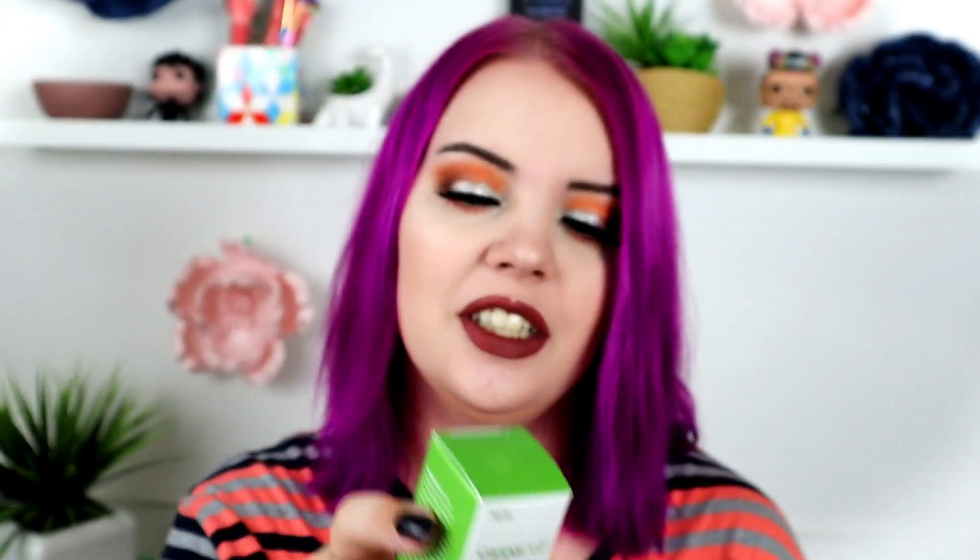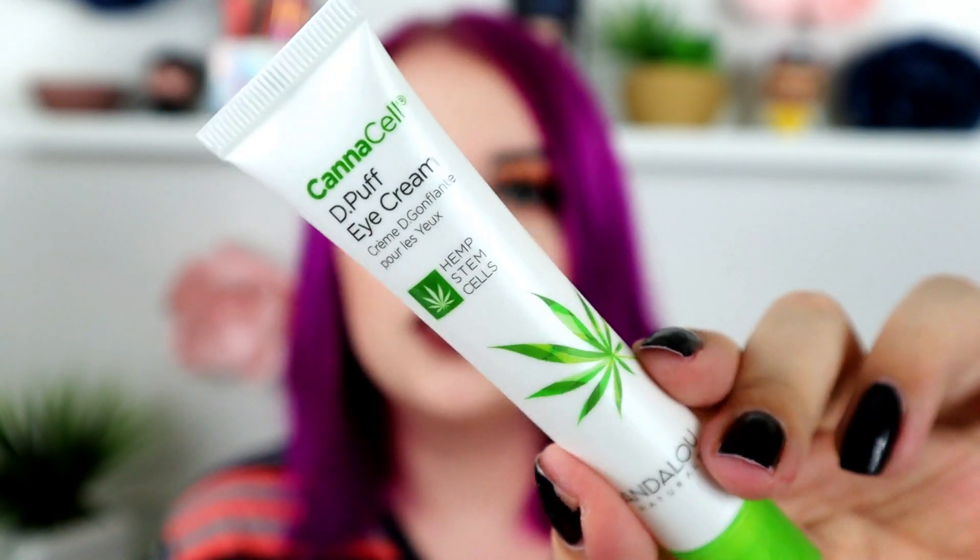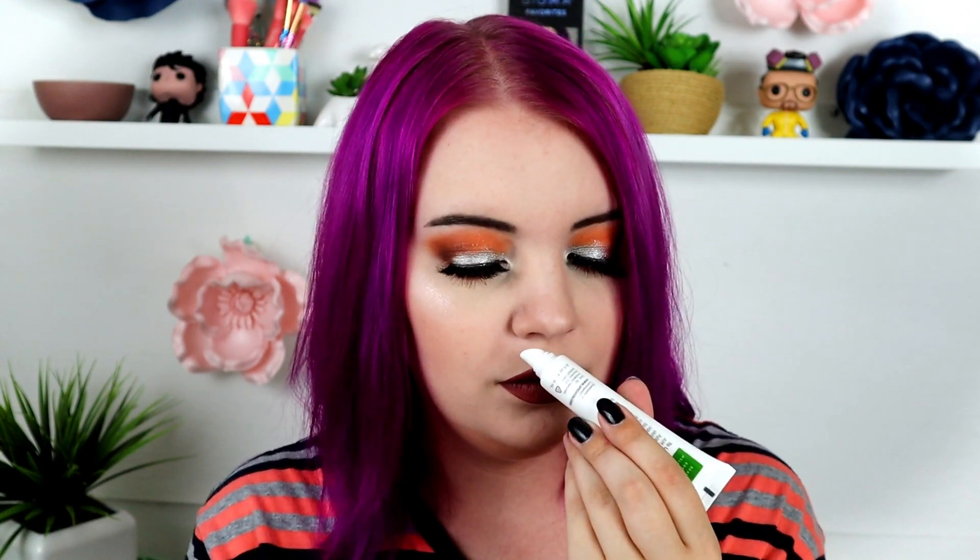Next up is the Canacelle D-Puff Eye Cream we saw on the card — it has hemp stem cells in it, which is really big nowadays with the hemp and CBD trend. This retails for $19.99. You dispense the cream under the eye and across the brow bone, morning and night. It doesn't really have a smell. I'm not opposed to this at all — we don't get many eye creams in subscription boxes.